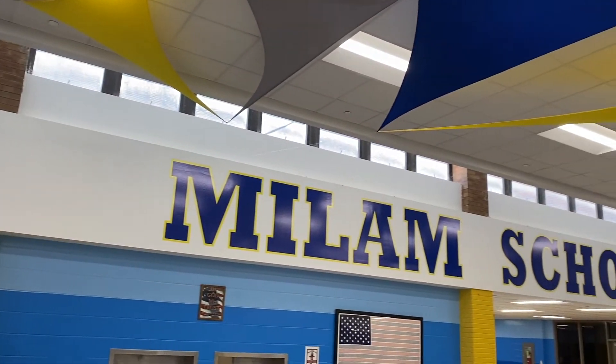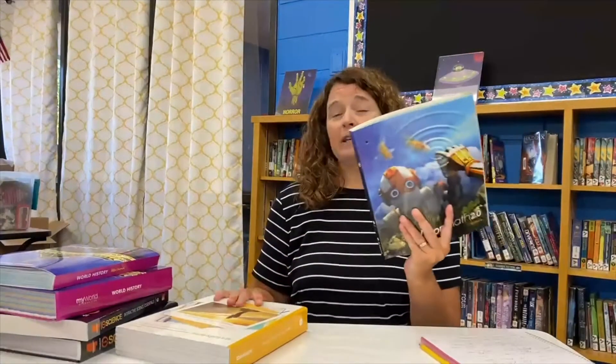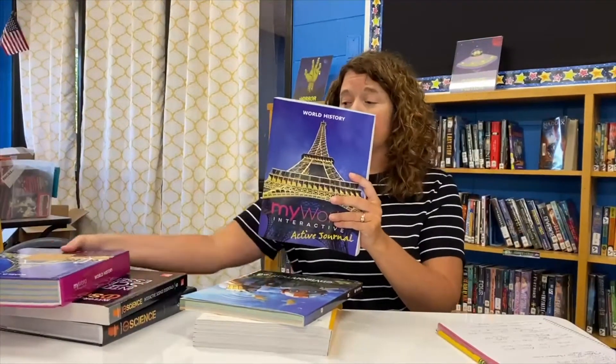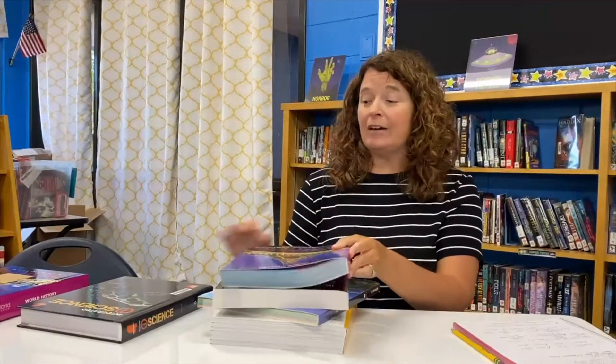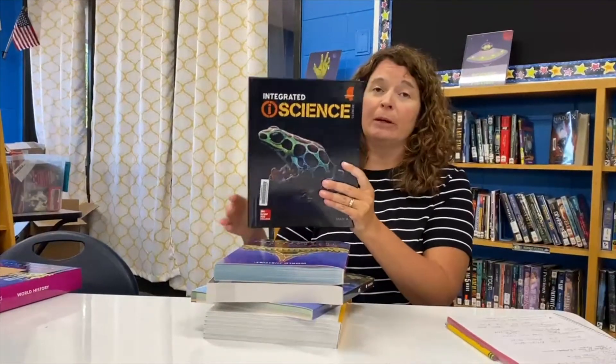Milam's textbooks come in many different forms. We have consumable textbooks for both our math and reading classes — these are essentially workbooks that students will use. We also have consumable workbooks for history and science. If students want a hard copy of the textbook at home for science and history, they can check those out in the library. All textbook material can also be accessed online through the student's Chromebook through Classlink.